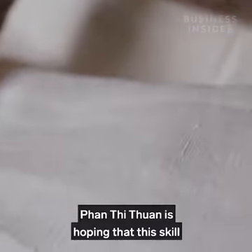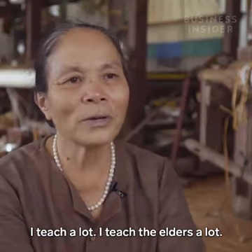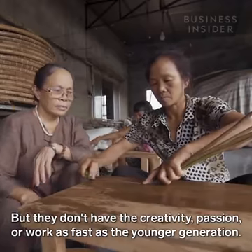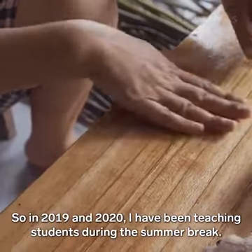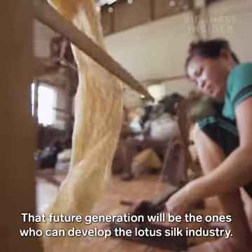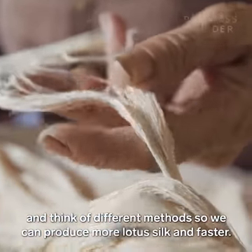Despite the work involved, Phan Thi Thuan is hoping that this skill could one day grow to become a larger industry. She teaches many young people, and in 2019 and 2020 she used student holidays to teach them — training around 100 students each year. She hopes that the current generation will develop the craft further, and that the future of lotus silk in Vietnam will be better for everyone.